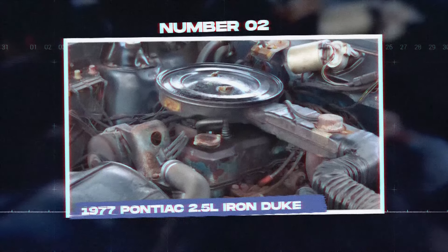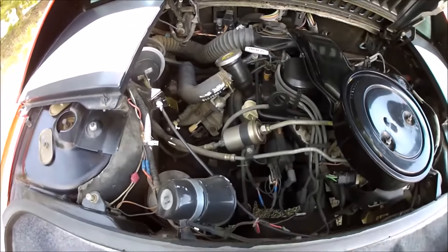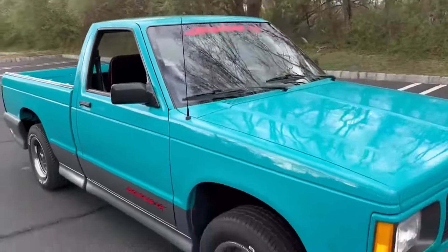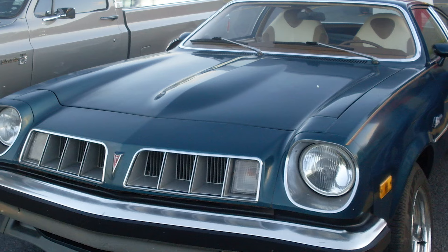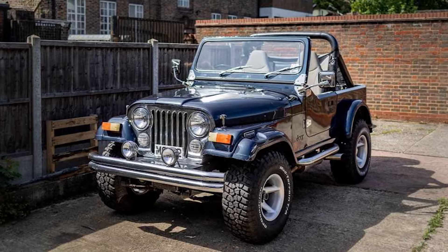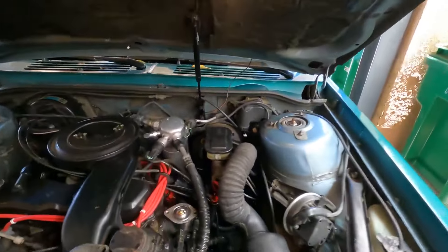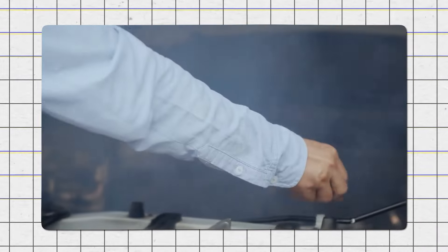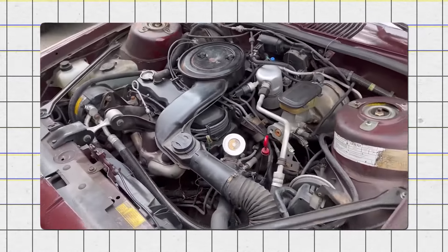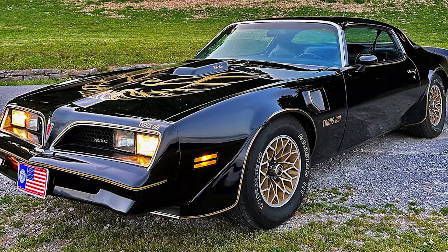Number 2: the 1977 Pontiac 2.5L Iron Duke. The Pontiac 2.5L Iron Duke engine was made from 1977 to 1993 and was used in many GM vehicles, including the Pontiac Astre, Phoenix, Sunbird, Chevrolet Monza, and AMC Jeep. This engine was known for being tough, but it had several serious problems. One main issue was its tendency to overheat, which could cause serious engine damage. The Iron Duke also lacked power, making it not suitable for heavier vehicles such as the Chevrolet Camaro and Pontiac Firebird. Early versions had a design flaw in the cylinder head that caused it to crack.